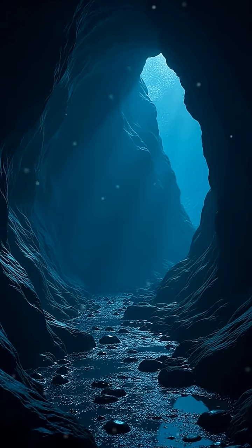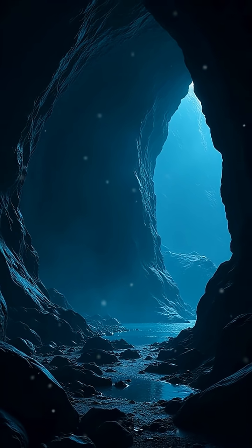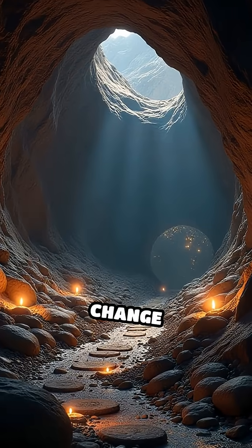But here's the twist: could these caves also hold signs of ancient Martian life, preserved in darkness? The answer to this mystery could change everything.